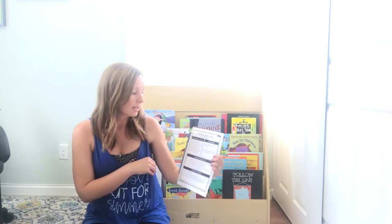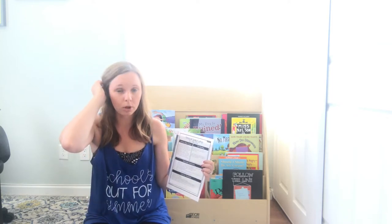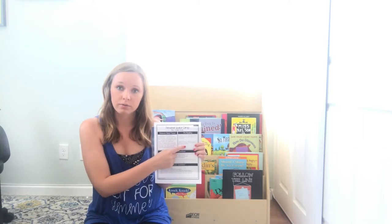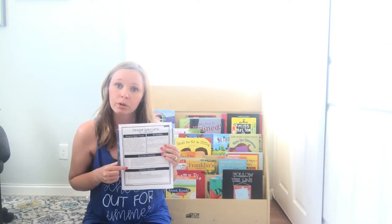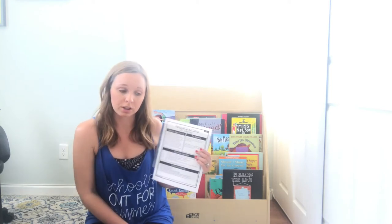Included is a lesson plan. It explains the behavior focus so you know when you're using this book, what skill you're targeting — for this book, Personal Space. It has some pre-reading introduction for you to tell the kids, as well as discussion questions. It breaks down the page numbers so you know when to stop and ask the question. There are also extension questions that build critical thinking skills in your classroom.